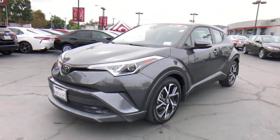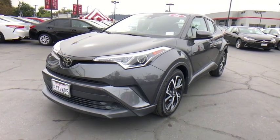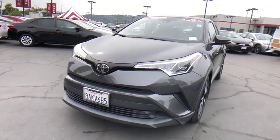Tilt steering wheel, front reading lamps, front bucket seats, driver vanity mirror. Come see the car for yourself.